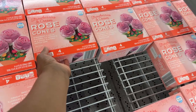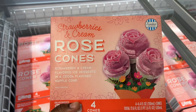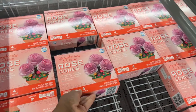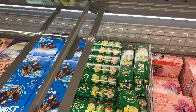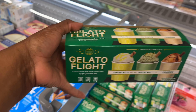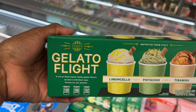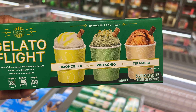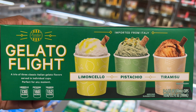One of the prettiest things I've seen today — these are $3.99 Sunday Shop strawberries and cream rose cones. They have four cones in them and they look so good! When it comes to dessert, Aldi loves to show out. They also have a gelato flight for $4.29 — limoncello, pistachio, and tiramisu. These look great!